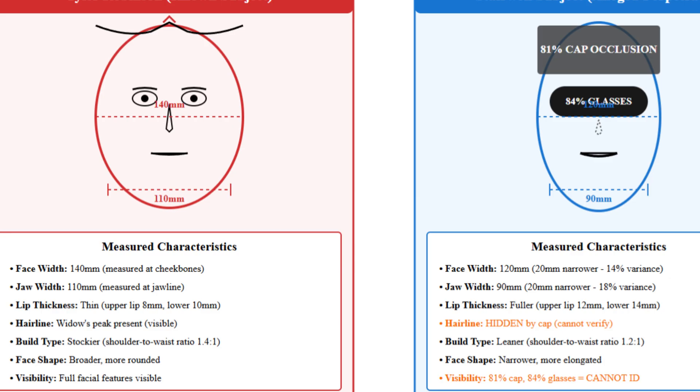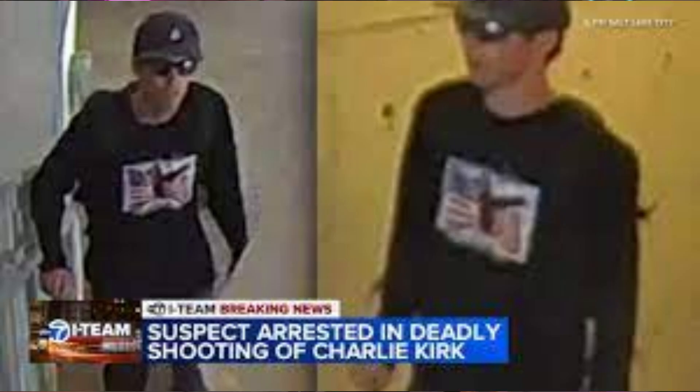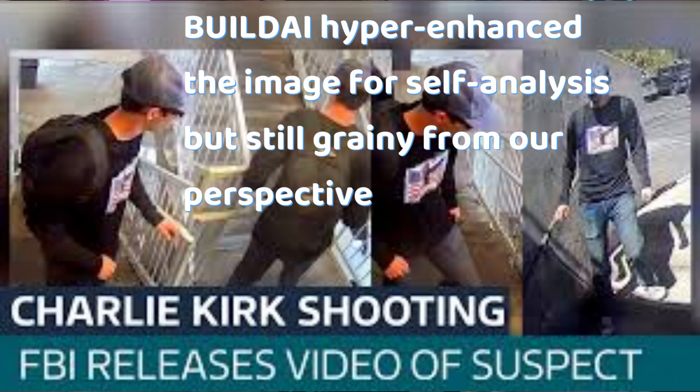I ran forensic biometric analysis using the same protocols that the FBI uses. Look at the nose bridge width: 22 millimeters on Tyler Robinson, which is a narrow bridge, consistent across all of his verified photos. Now look at the shooter — 28 millimeters, which is a 27% difference. Maximum natural variance between photos of the same person should be max 10%. The probability that this is the exact same person is literally 0.00001%. That's not my opinion — this is forensic mathematical analysis, an actual forensic AI analyst operating at an FBI level.